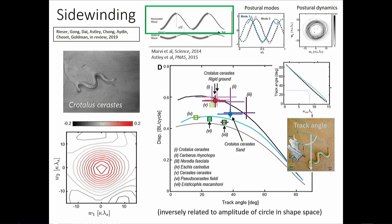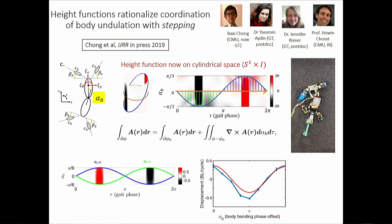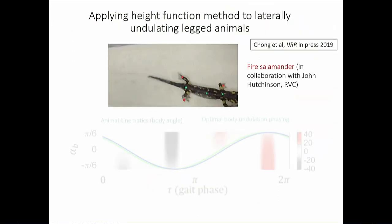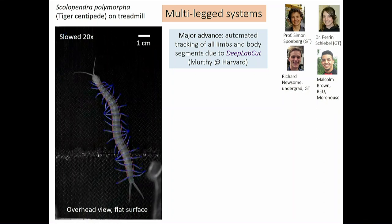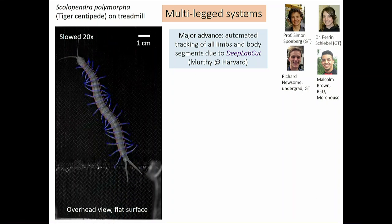The approach works for legged systems too: anything without inertia — granular material, Coulomb friction — gives a good first approximation. For a little salamander, a new height function on a cylindrical space S^1 × R tells you how much displacement you get as a function of how you bend your body relative to how you phase your limbs. The newest frontier: centipedes, which I've long been fascinated by but never been able to study due to the challenge of tracking their many legs.